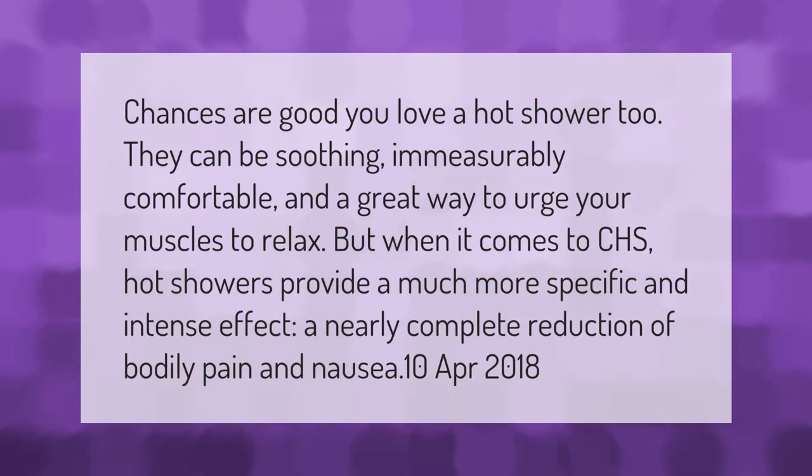When it comes to CHS, hot showers can be soothing and a great way to urge your muscles to relax. Hot showers provide a much more specific and intense effect: a nearly complete reduction of bodily pain and nausea.